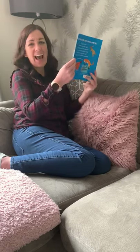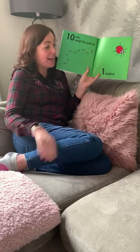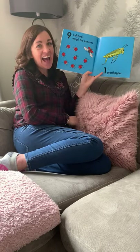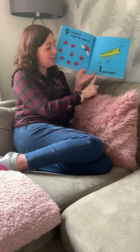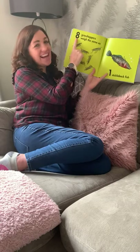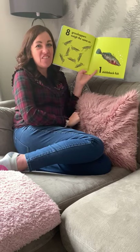How much does a ladybird weigh? Ten ants weigh the same as one ladybird. Nine ladybirds weigh the same as one grasshopper. Eight grasshoppers weigh the same as one stickleback fish.